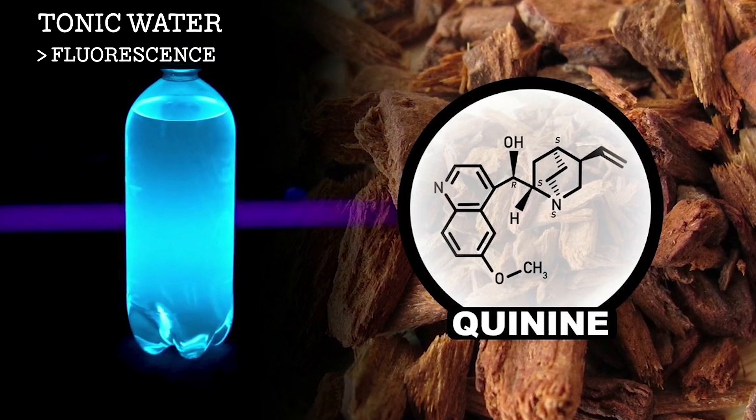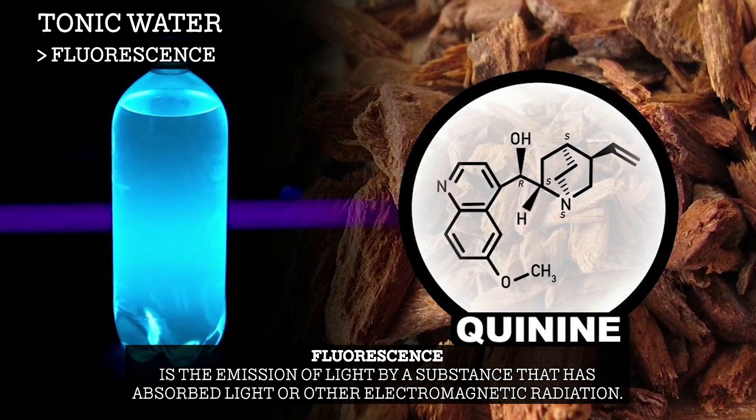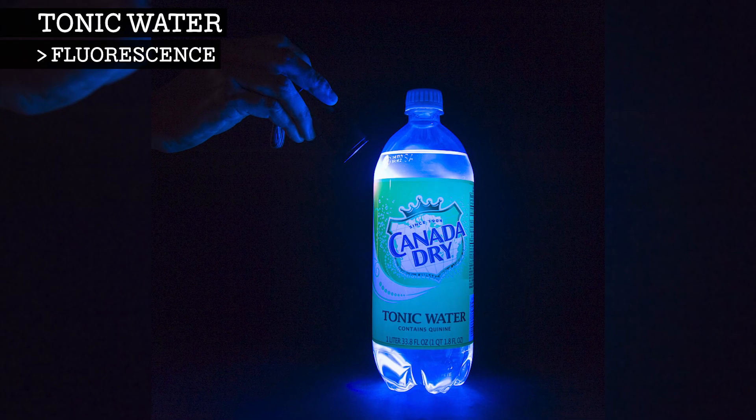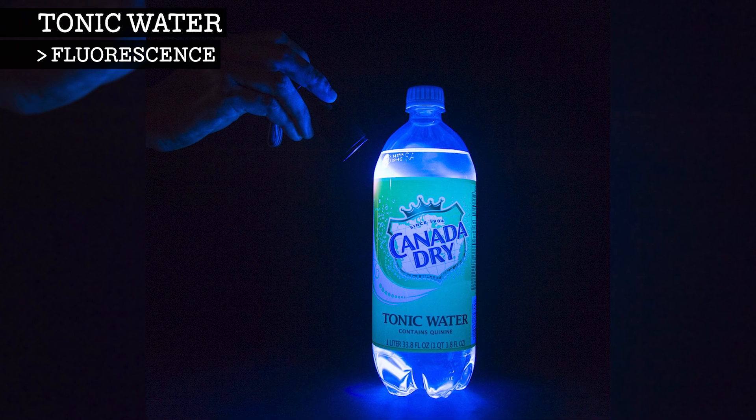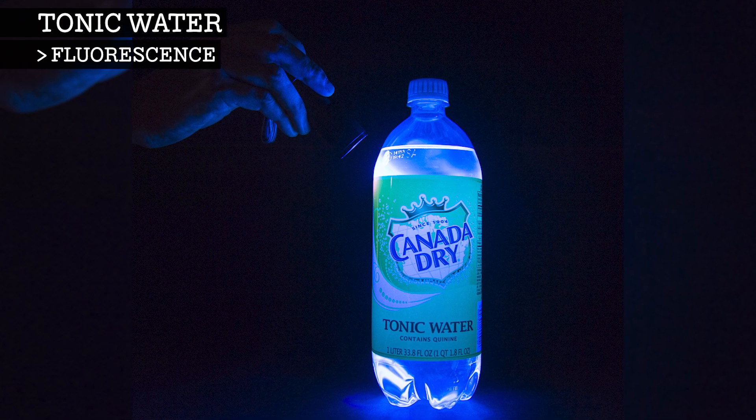Tonic water will fluoresce under ultraviolet light. This is because the invisible ultraviolet light is absorbed by the quinine in the tonic water. This excites the quinine, and when the quinine becomes unexcited, it releases visible blue light.